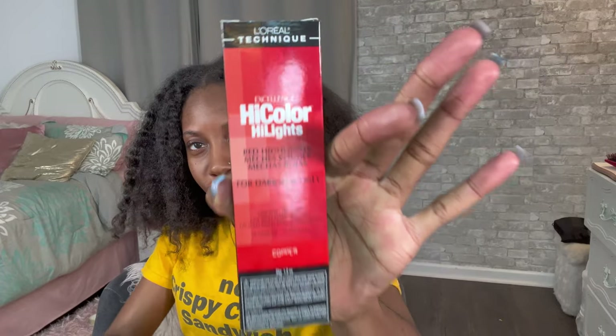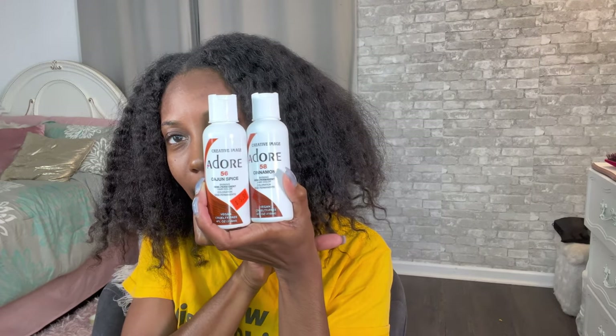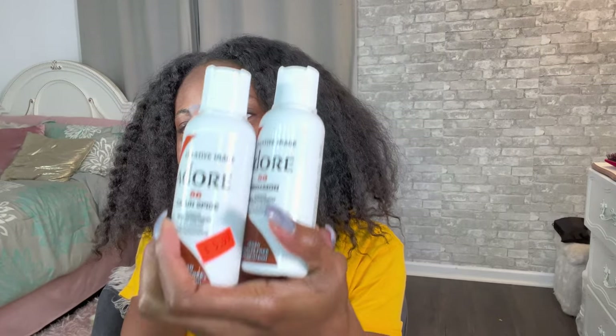I went to the store and got the L'Oreal Hi-Color Highlights in copper. I got four boxes — I have a lot of hair but a small head so four boxes should be okay. I also got two Adore colors: one in Cajun Spice and one in Cinnamon.